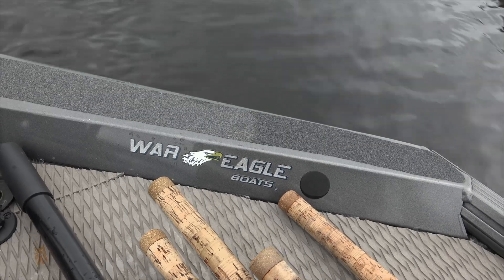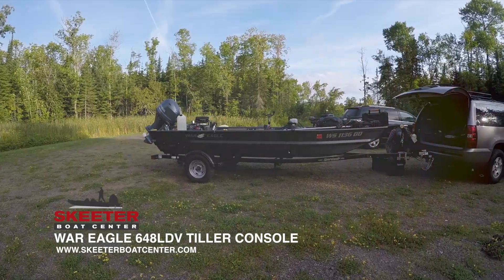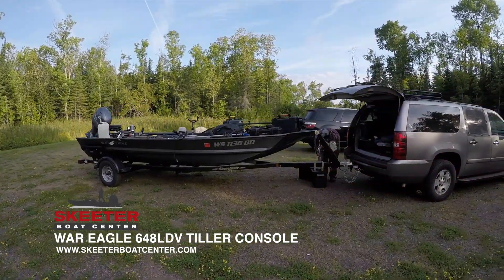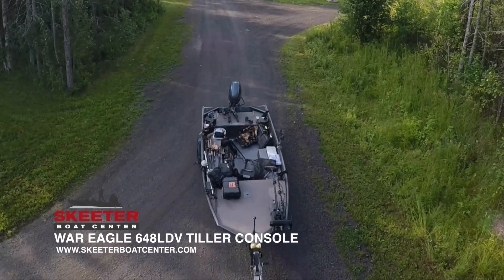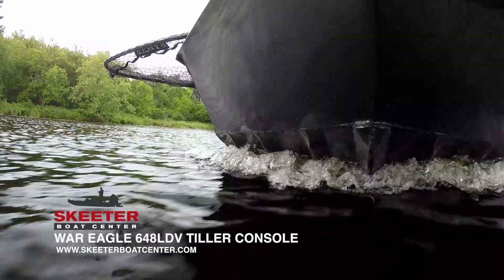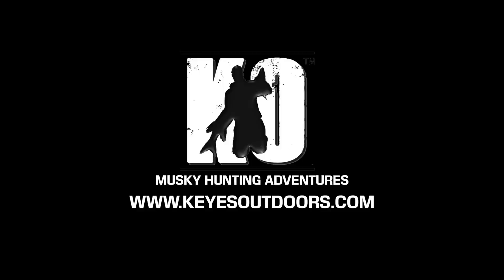One of the most important pieces of equipment: a 16-foot War Eagle boat with a 60-horse Yamaha short-shaft motor was key to traveling and navigating this rocky, shallow river. If you'd like to learn more about our sponsors, go to keysoutdoors.com. We'll see you next time.